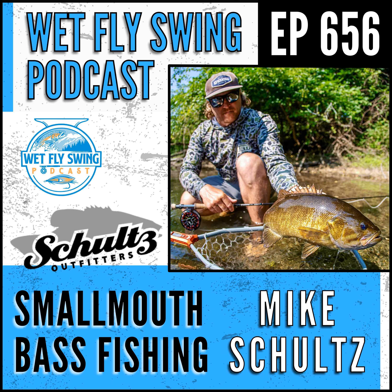This is the Wet Fly Swing Podcast, where I show you the best places to travel to for fly fishing, how to find the best resources and tools to prepare for that big trip, and what you can do to give back to the fish species we all love. I'm Dave, host of the Wet Fly Swing Podcast. I've been fly fishing since I was a little kid, grew up around a fly shop, and have created one of the largest fly fishing podcasts in the country. I've also interviewed more of the greatest fly anglers and shop owners than just about anyone out there.